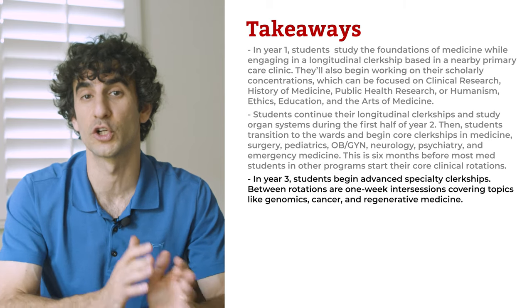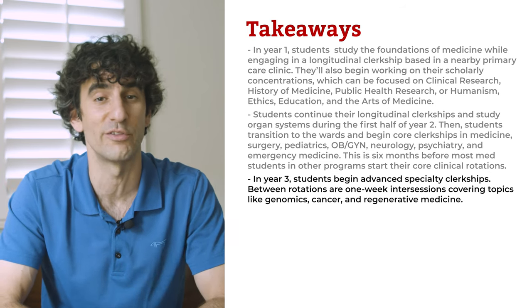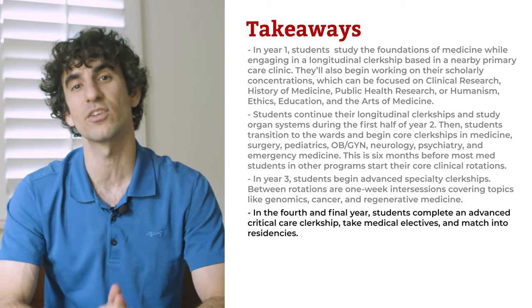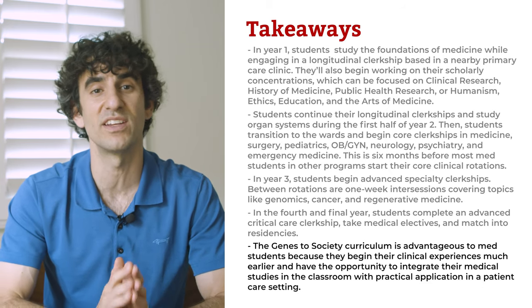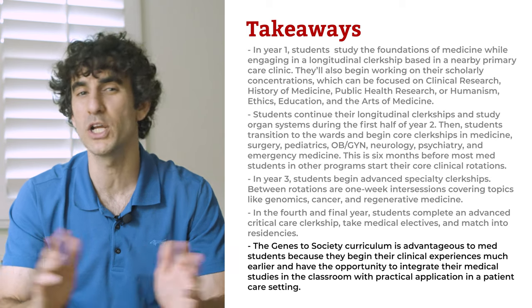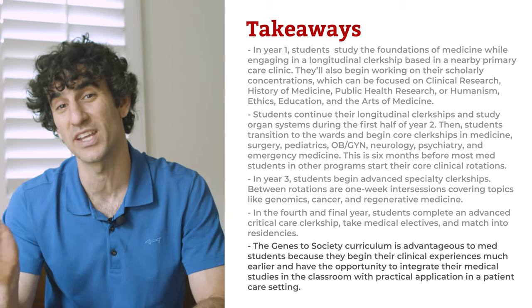In year three, students begin advanced specialty clerkships. Between rotations are one-week intersessions covering topics like genomics, cancer, and regenerative medicine. In the fourth and final year, students complete an advanced critical care clerkship, take medical electives, and match into residencies. The Genes to Society curriculum is advantageous because students begin their clinical experiences much earlier and have the opportunity to integrate classroom studies with practical application in a patient care setting.